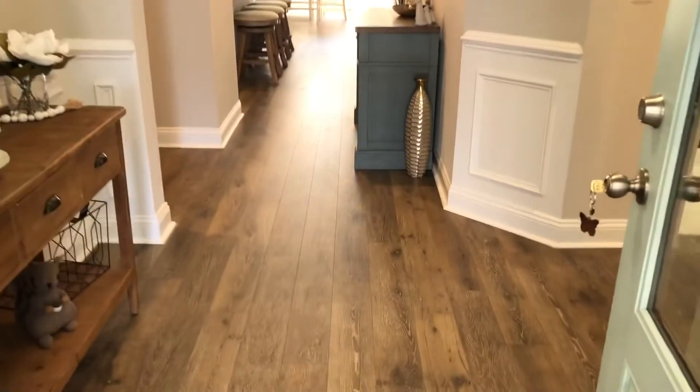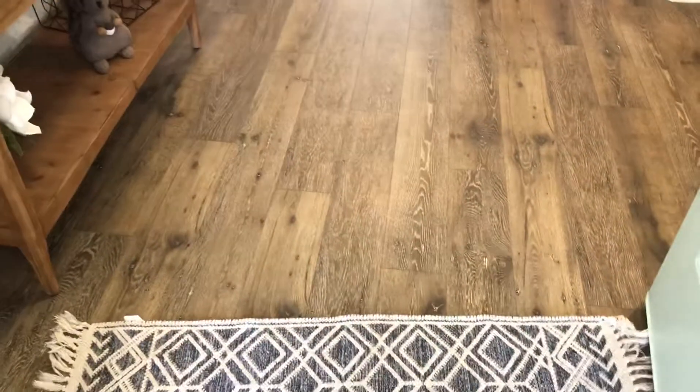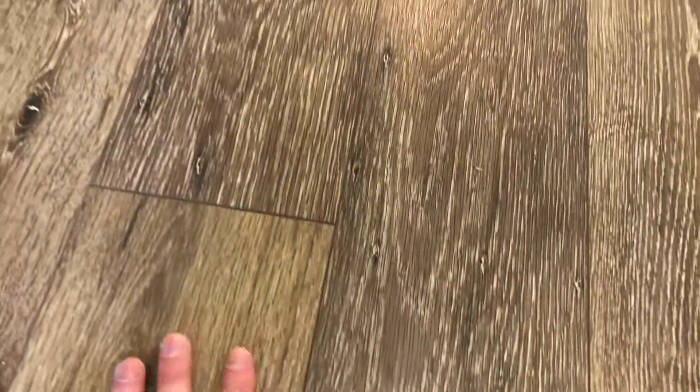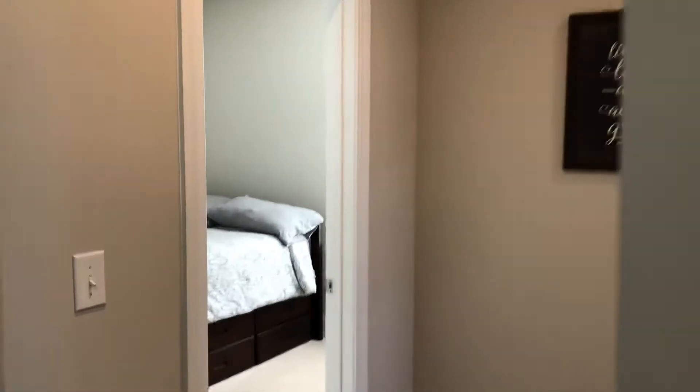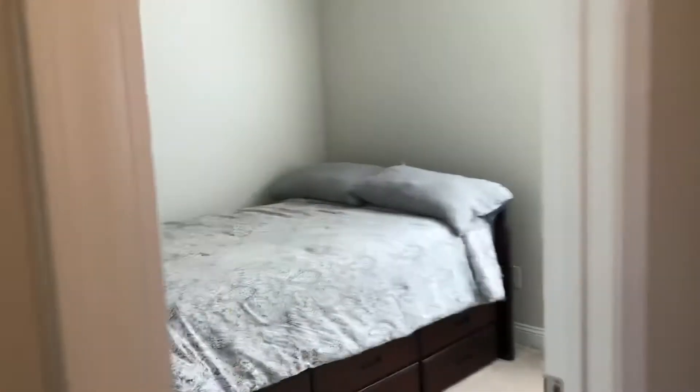Nice open floor plan. Right when you walk in you've got a foyer with beautiful vinyl plank flooring. This is a split design, so the guest bedrooms are up on one side of the house and the master's on the other.